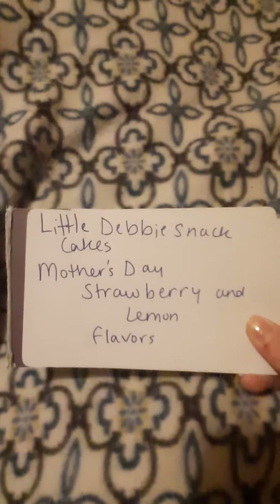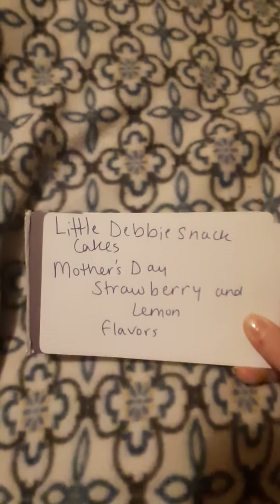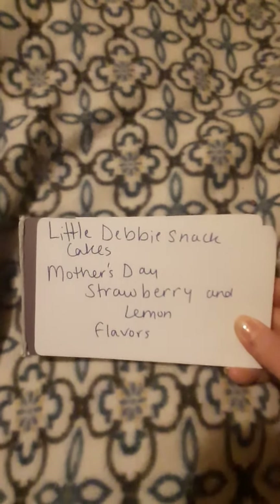Hi, I'm back with another video and this time it's the Little Debbie Snack Cakes from Mother's Day. They have Mother's Day cakes in strawberry and lemon, two different boxes.